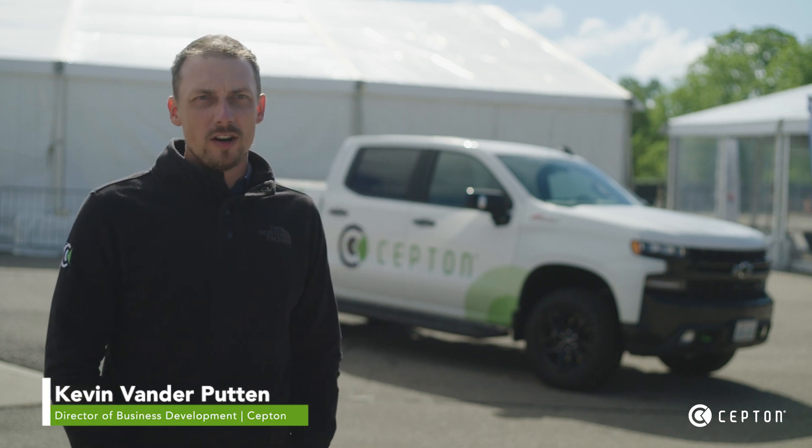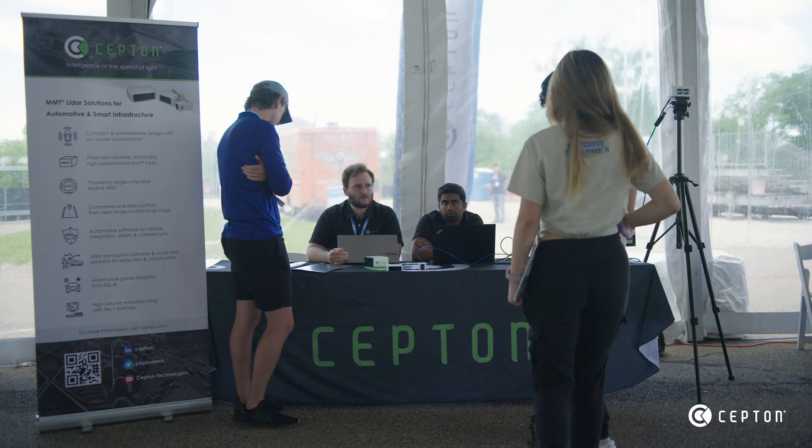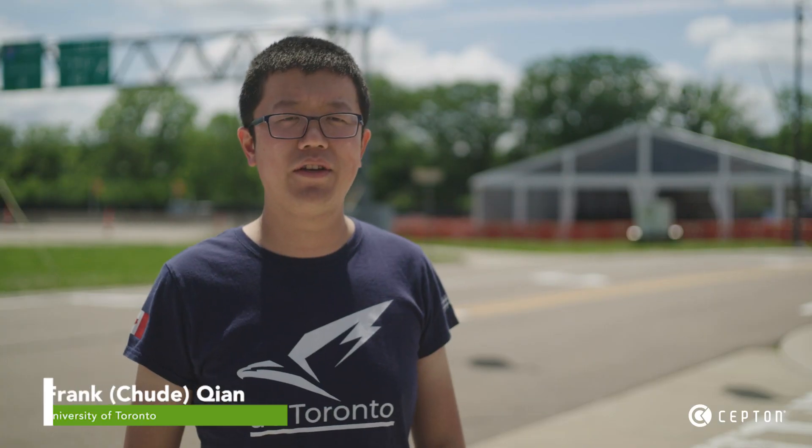This is Septon's first year sponsoring AutoDrive. It's a four-year program and Septon is very excited to sponsor all four years with both our products, our technologies, and our expertise in the industry.